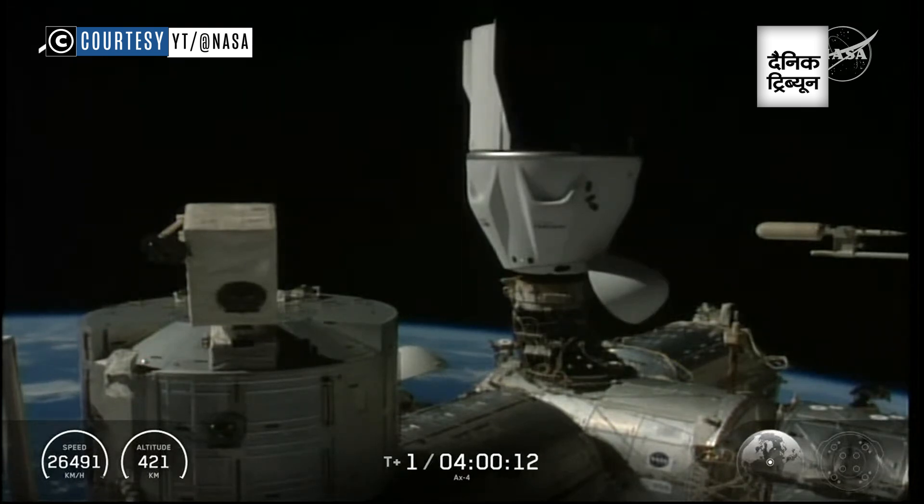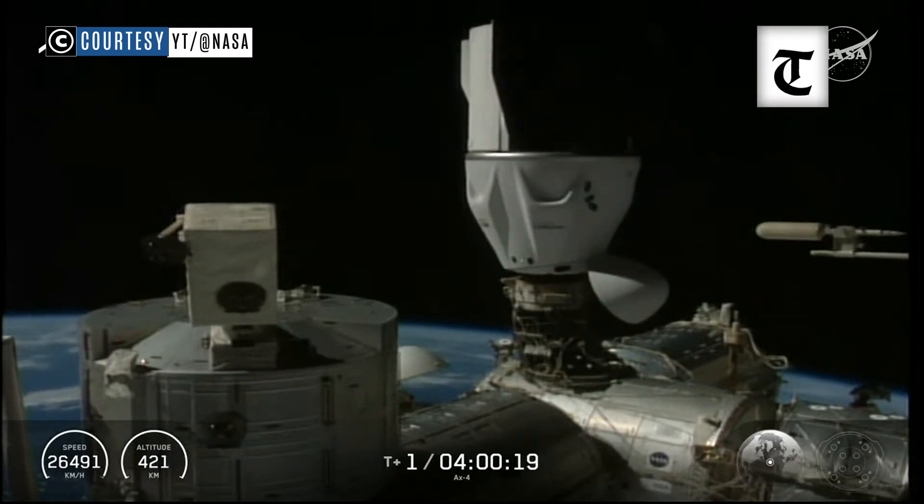Two meters, chop. Dragon in contact, and soft capture complete. I'm just happy.